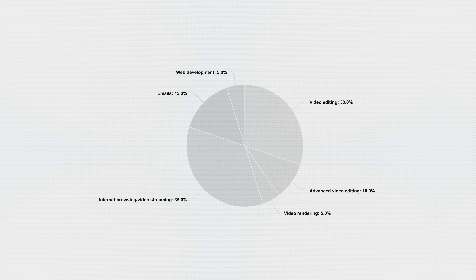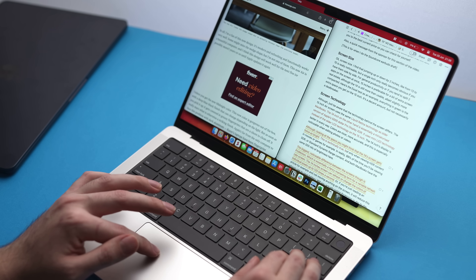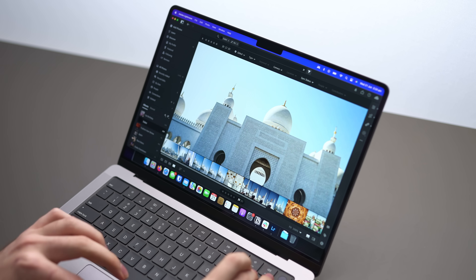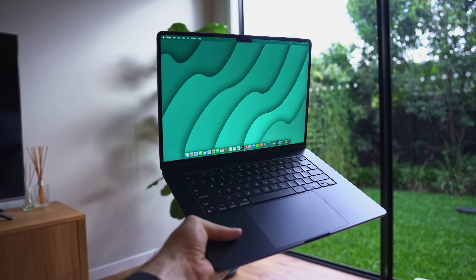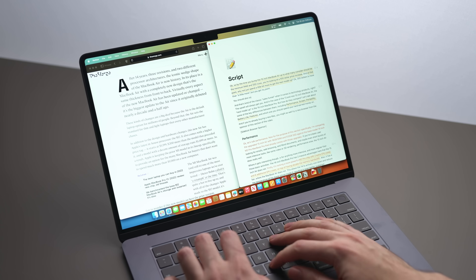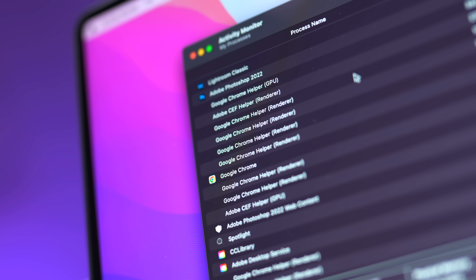Then just draw a pie chart, roughly estimate what percentage you'll spend on each workflow, and color in anything classed as moderate or intensive. For me, I do a lot of research and productivity tasks like web browsing, Google Docs, and emails, but I also do more intensive tasks like video editing, travel photography, and design work using Photoshop and Lightroom. So just look at your pie chart — if the majority of it is fairly simple stuff like productivity, Word documents, or web browsing with maybe a little bit of more demanding stuff every now and then, you should probably consider a MacBook Air.